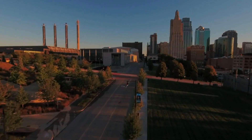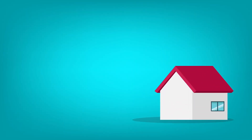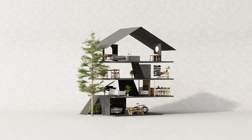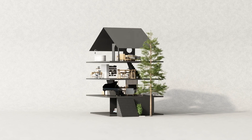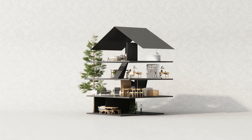Welcome to our video on unlocking hidden potential, adding value to your Kansas City properties. If you're a real estate investor or homeowner looking to maximize your property's value, you're in the right place. We'll explore practical strategies and tips to help you enhance your property's appeal, increase its market value, and ultimately boost your returns.